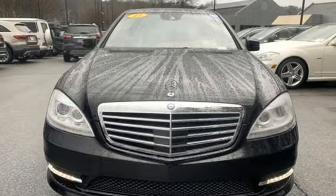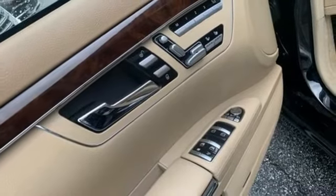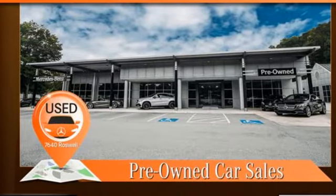New Car Test Drive calls the S-Class cabins among the most beautiful interior executions on the market today. Mercedes-Benz, an elevation of innovation. Hurry in today and see it for yourself.